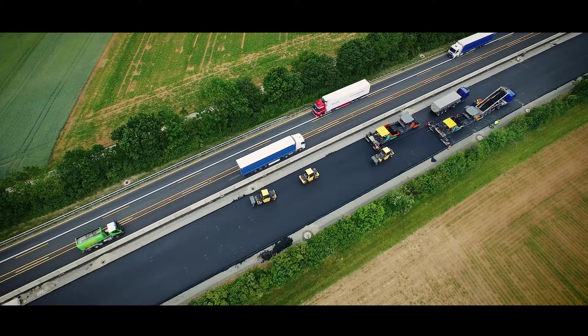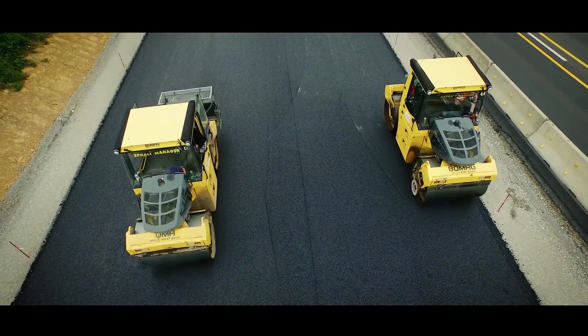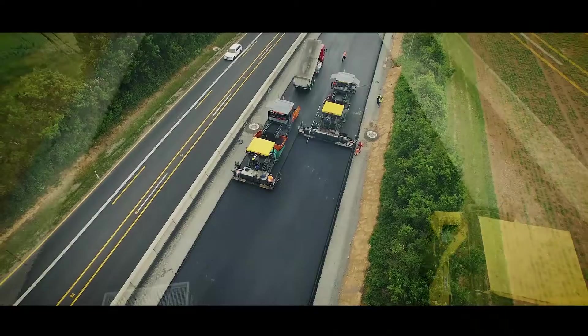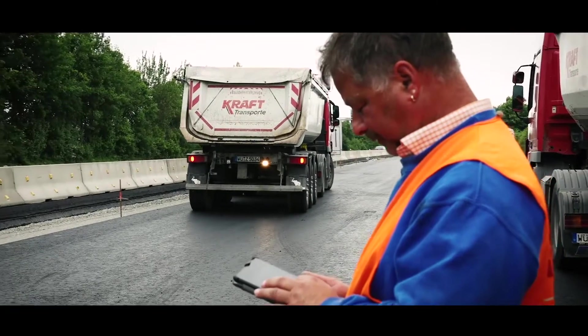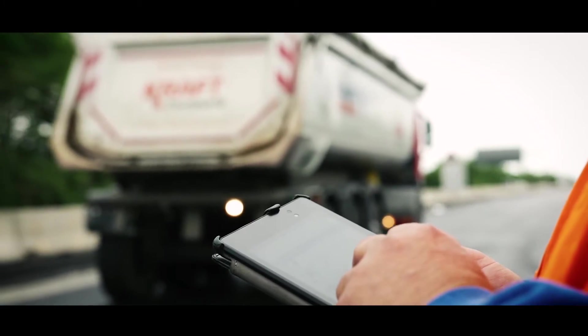Successful road construction depends on an integrated process chain. The aim is a long-lasting surface. For this, all steps must be coordinated with each other. That is why MOBA, in cooperation with new partner Vaults Consulting, have developed a system for construction process visualization and optimization.